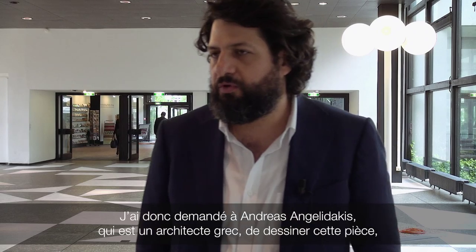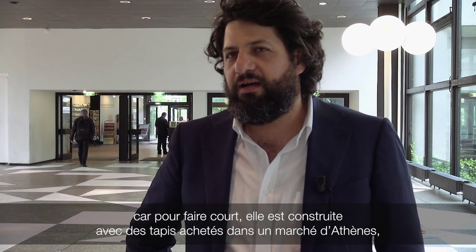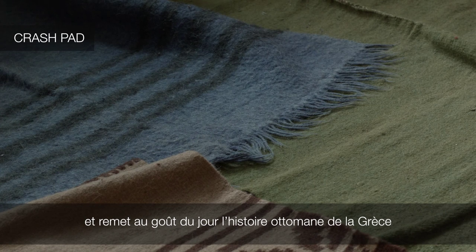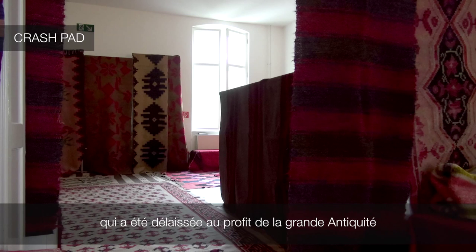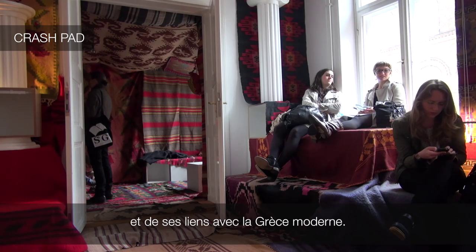So I asked Andreas Angelidakis, who's an architect who lives in Greece — he's Greek and Norwegian — to design it as a lounge and as a gift from the Greeks to the Germans. He built this room with all these rugs that he bought in the flea market in Athens, that bring back the Ottoman history of Greece, which is a part of the history of Greece that has been pushed aside and replaced with the narrative of antiquity and its connection to modern Greece.